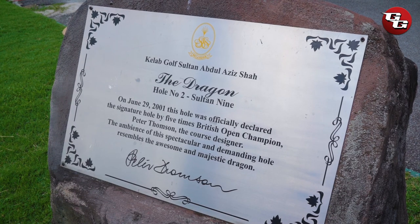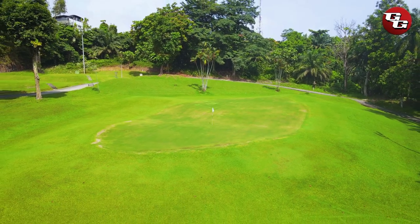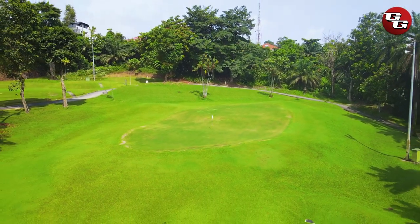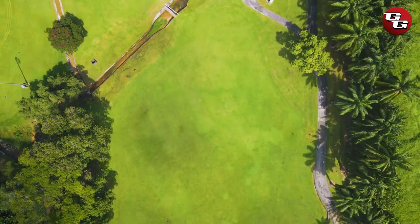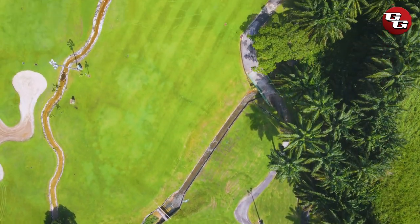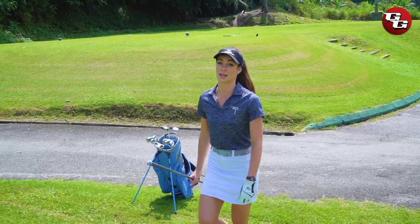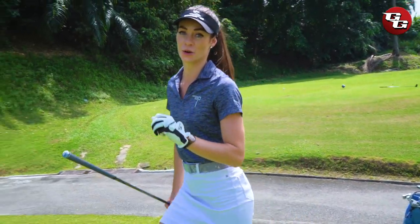The Sultan Abdul Aziz Shah Golf and Country Club's signature hole is the challenging second hole of the Sultan Nine, also known as the Dragon Hole. This par 5 demands length and accuracy as it has a tight landing area and crosses a stream before climbing to a tricky green. I'm now at the club's signature hole — Hole 2 of the Sultan Nine, also referred to as the Dragon Hole.